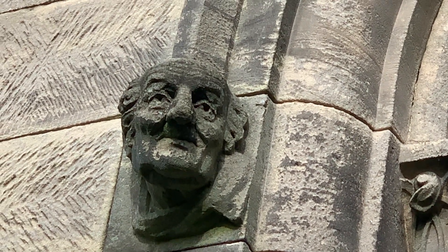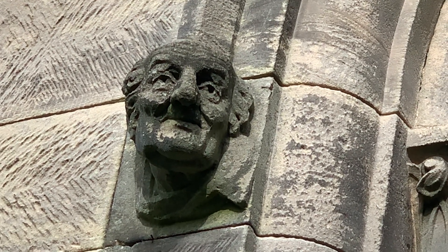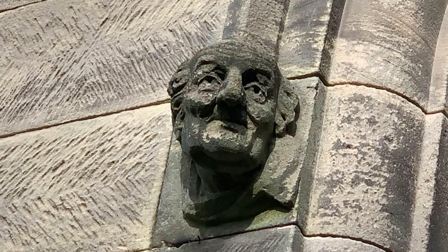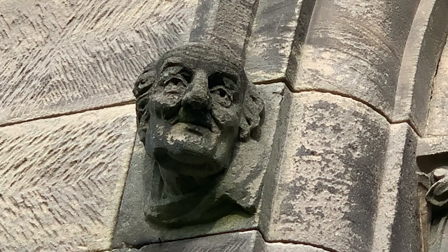I think this one's my favourite of all of them — he's got a real sense of character, hasn't he? You can just imagine him being perhaps the foreman of the works on the building site, and then when we get to a Friday afternoon he'll say, 'Come on lads, let's knock off now and go and have a pint in the pub.'